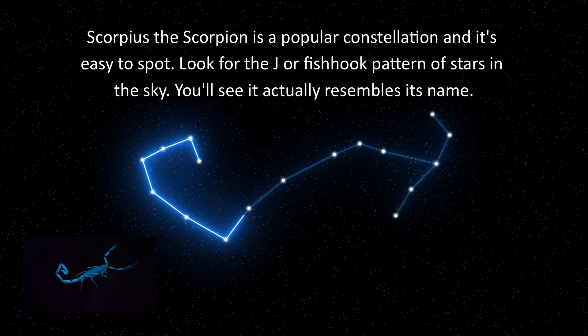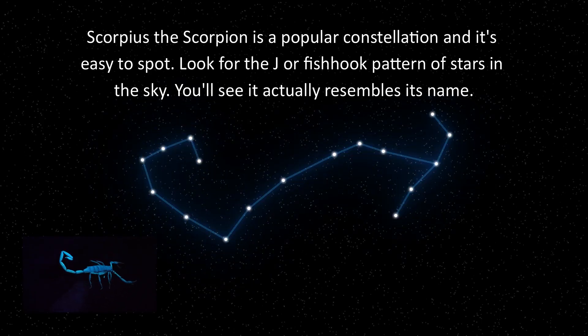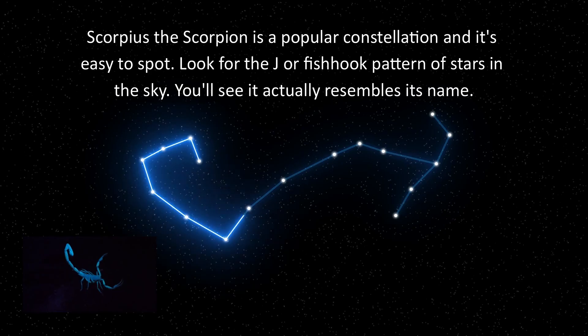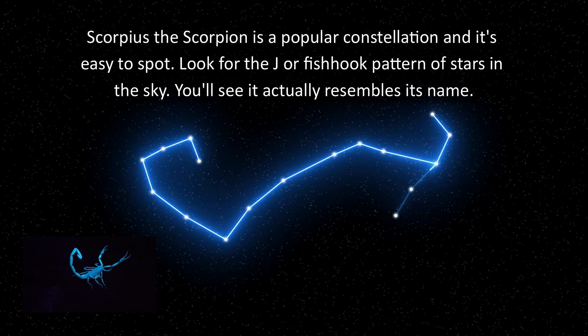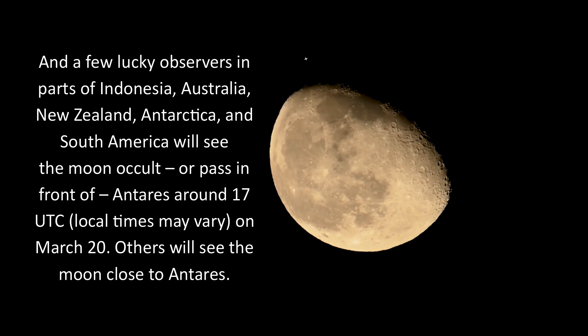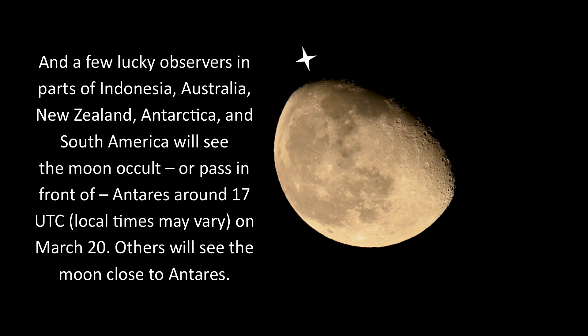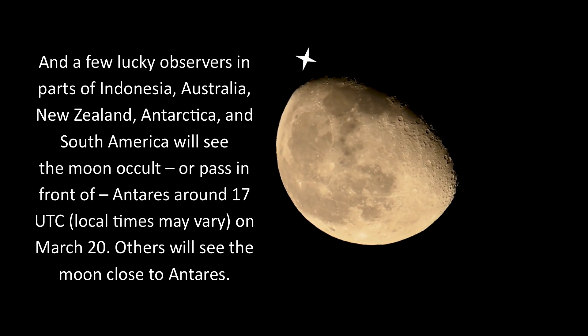Scorpius the Scorpion is a popular constellation and it's easy to spot. Look for the J or fishhook pattern of stars in the sky — you'll see it actually resembles its name. And a few lucky observers in parts of Indonesia, Australia, New Zealand, Antarctica, and South America will see the moon occult or pass in front of Antares around 17 UTC.